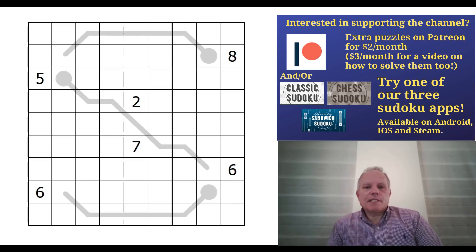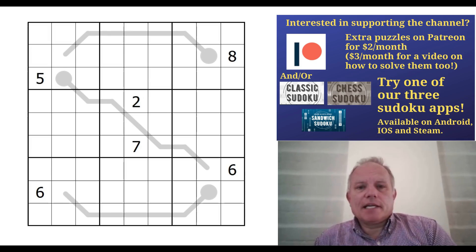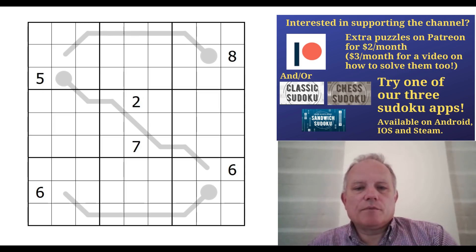Hello and welcome back to Cracking the Cryptic and today's bonus content. I'm very excited to be telling you that within the next week we're going to be launching our fourth app — Cracking the Cryptic's Thermo Sudoku — to go with our other three apps: Sandwich Sudoku, Classic Sudoku, and Chess Sudoku. They're all available already, and you can find links in the description to get them on the App Store, Steam, or Android.